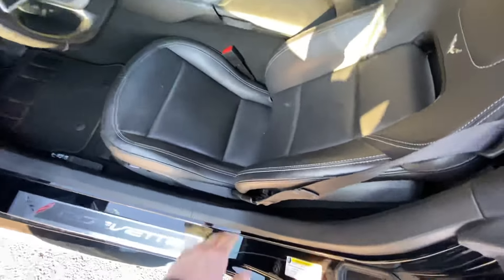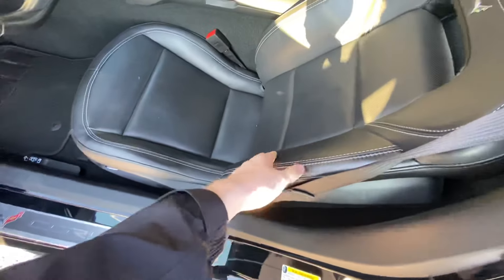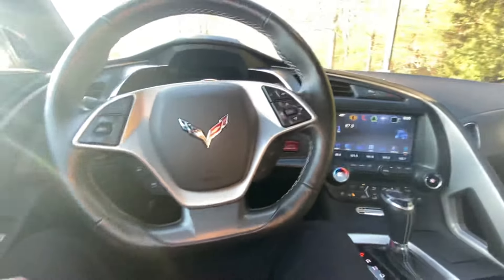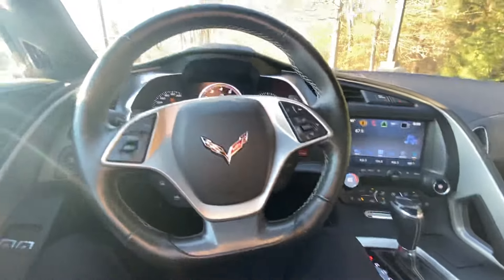Obviously, you get heads-up display and some very nice leather seats. You get some Alcantara trim here and there, some nice aluminum, and some nice contrast stitching through the cabin — all very nice. You also get heated and cooled seats, things like that.